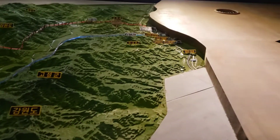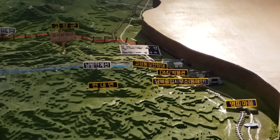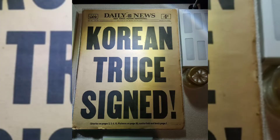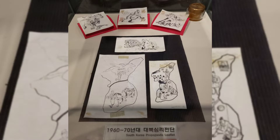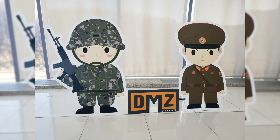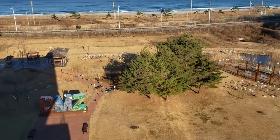Goseong museum — I really, really enjoyed this museum. There's not too much English, but it's very interesting to see. When you've finished, there's a souvenir and cafe area. This is the window and you can see outside.